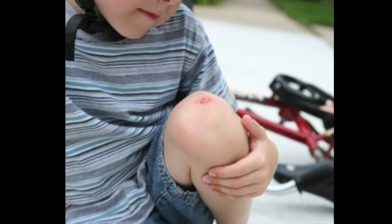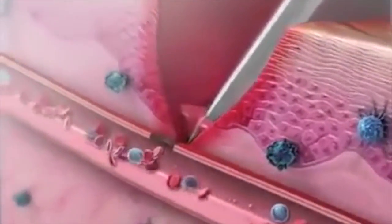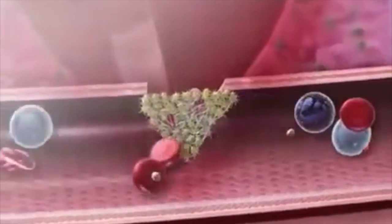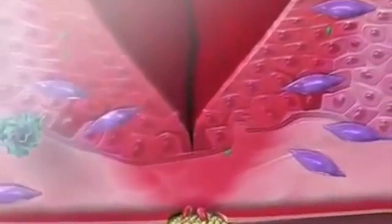Whenever someone has a scrape, burn, or cut, the human body heals these injuries. All normal wounds heal in a series of stages, during which the blood clots and a scab forms to protect the fragile skin underneath. White blood cells heal the wound and fight infections, while red blood cells create collagen as the foundation for new tissue. The wound fills with tissue where new skin grows below.